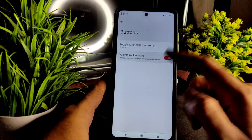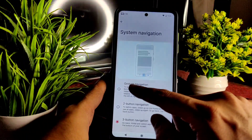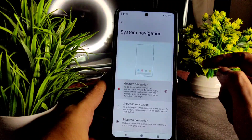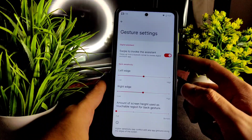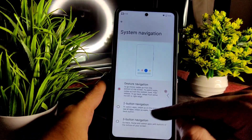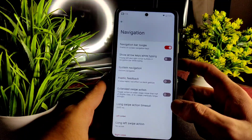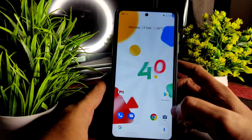Other options include volume rocker wake, toggle torch when screen off, and navigation settings. There is gesture navigation available, though there is no option to increase the gesture bar height or adjust the radius of the gesture bar. You do get enable haptic feedback on back gesture.